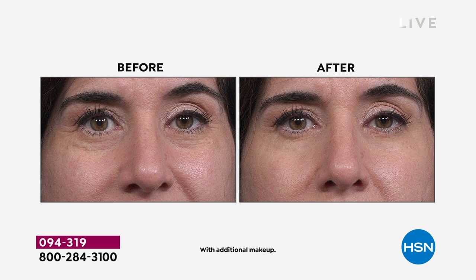What if I told you could take one product and simultaneously tackle the look of dark circles, puffiness, bags, lines, wrinkles, crow's feet, discoloration, pores - all of it. It's no joke. There is nothing like it in the market. It is brand new here at HSN.